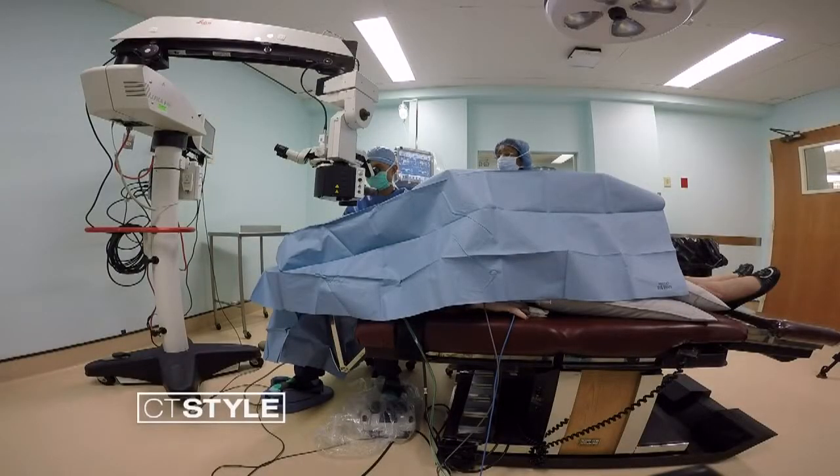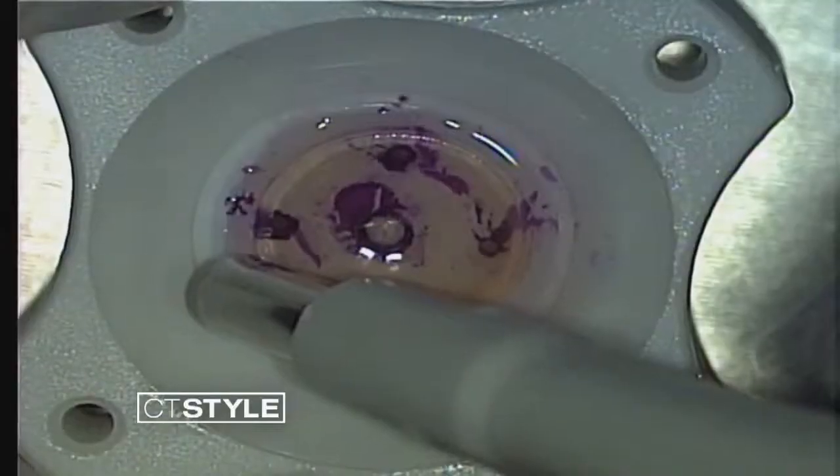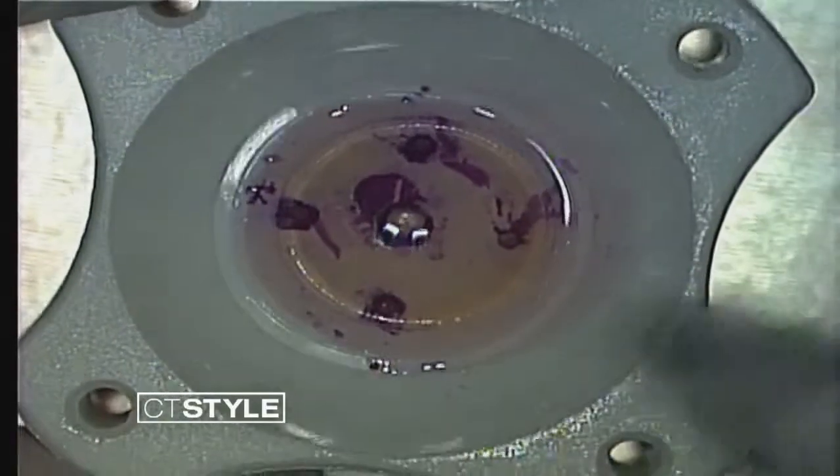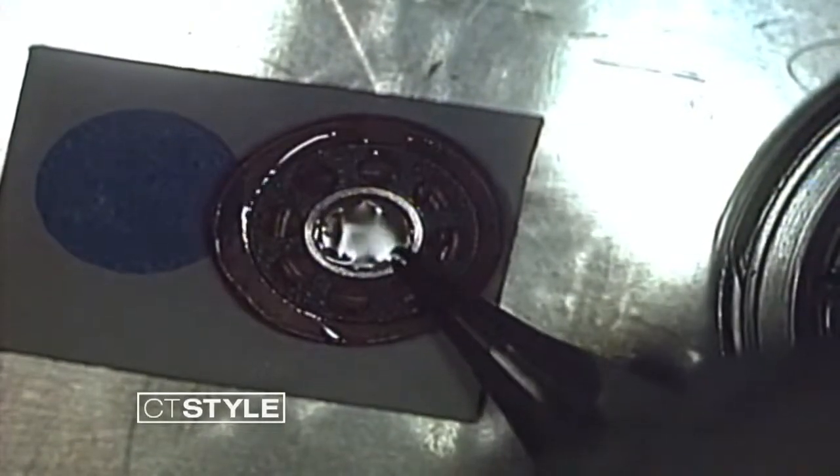While traditional corneal transplants involve removing a diseased cornea and replacing it with a donor cornea, the K-Pro procedure takes it one step further by also implanting an artificial lens. The clear lens that we implant into the cornea is what the patient ultimately will see through.